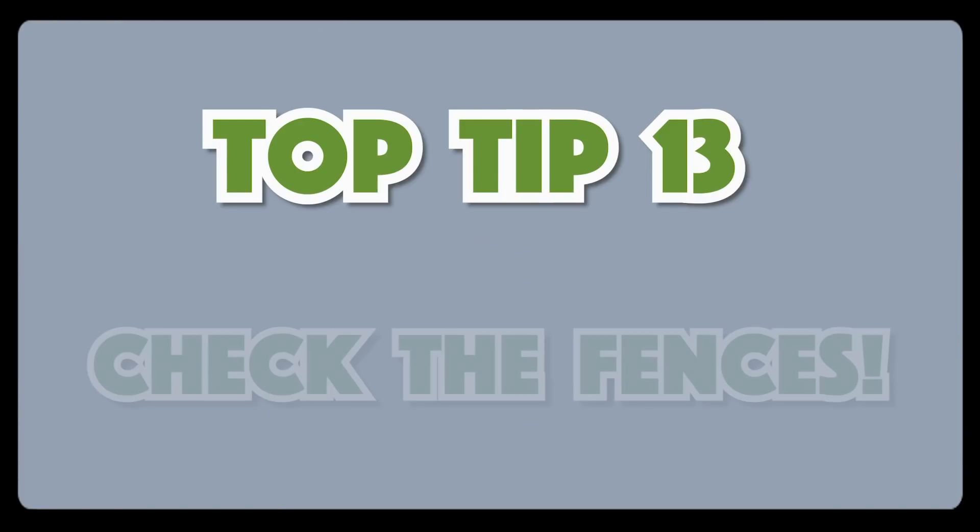Now, this might be the most important Park Ranger tip of all, so pay very close attention to Park Ranger Aaron here, okay? This is top tip number 13: check the fences.